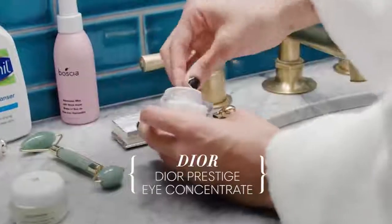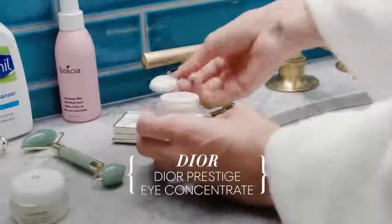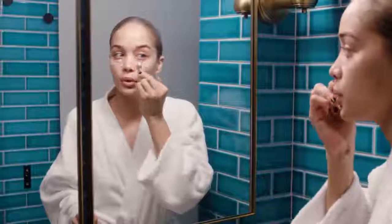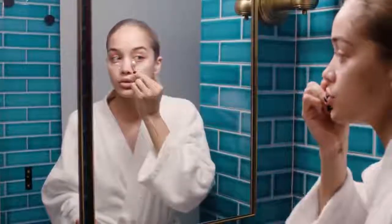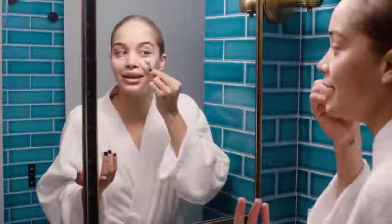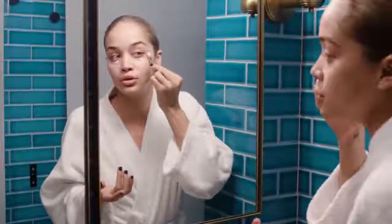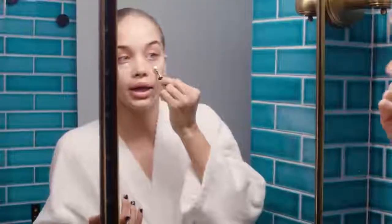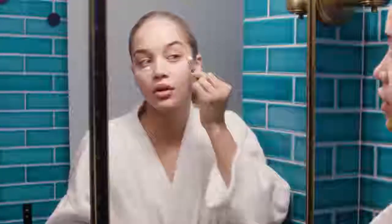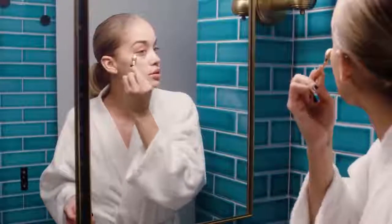Now I'm going to go in with one of Dior's eye creams. I really like this one because of the cute little applicator — you just roll it on. Make sure you're not pushing too hard; you don't want to push, pull, bruise, or create any extra redness. You're trying to get rid of it — right into your problem areas, mine being all of this heavy luggage I'm carrying around right now.